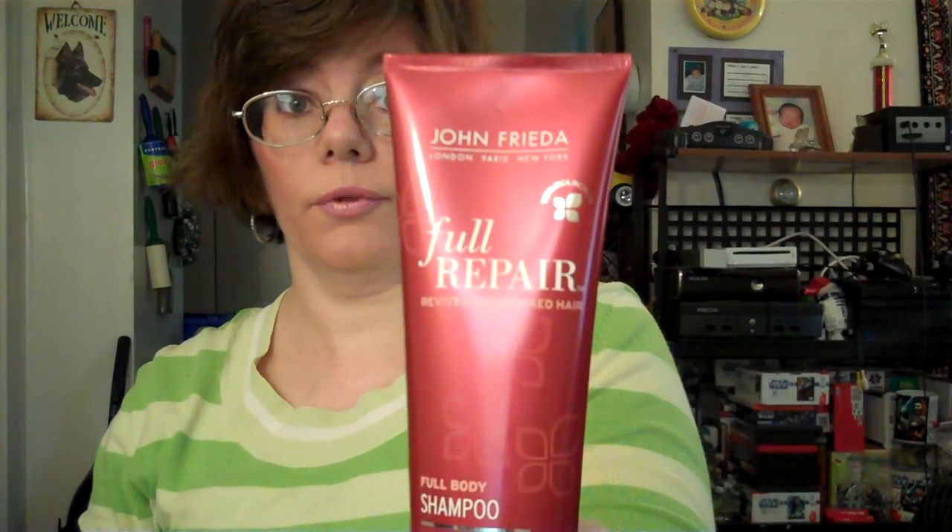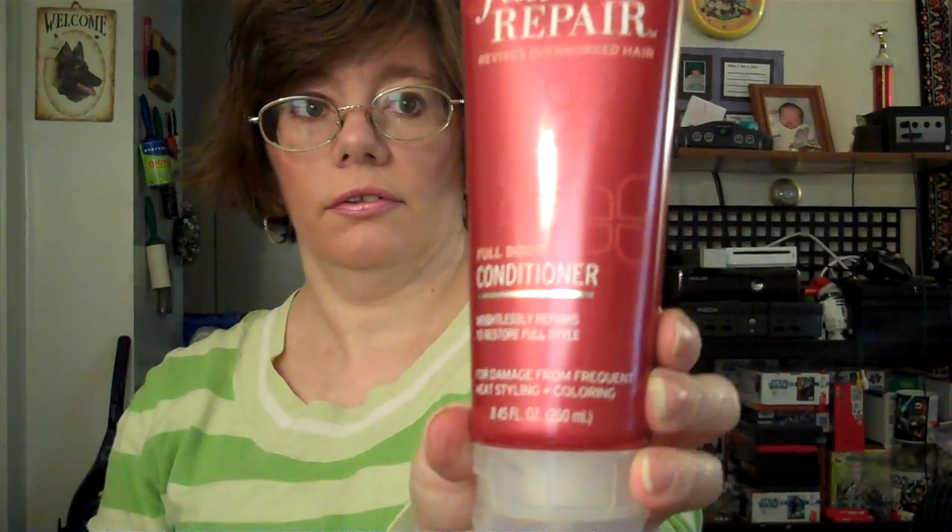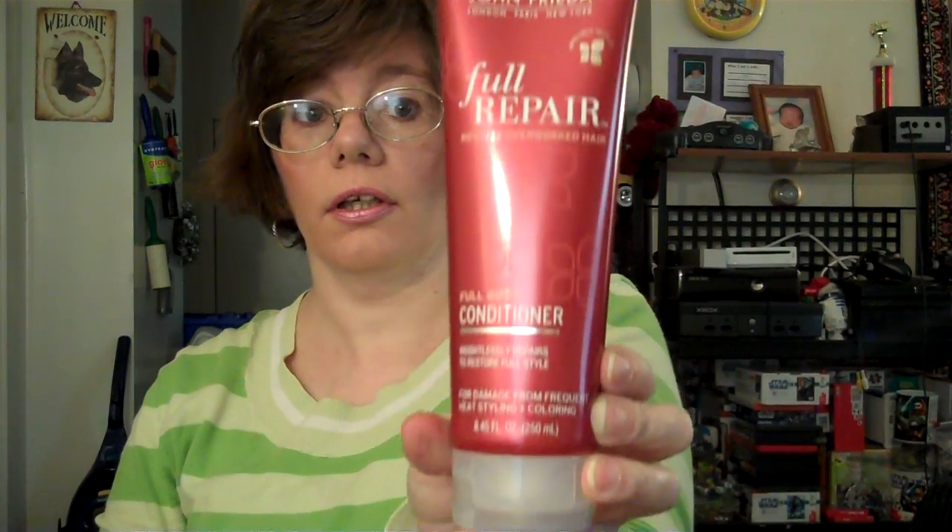My other hair product is the John Frieda Full Repair line. I've done a review on the Full Repair body shampoo — this stuff really works, I've used it five times. Then there's the Full Repair full body conditioner, which also really works. I leave it on two to three minutes, rinse it out, and my hair feels so soft. I do feel the body in my hair — I love this stuff.